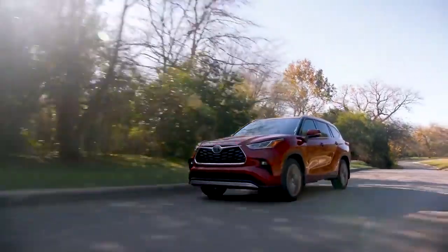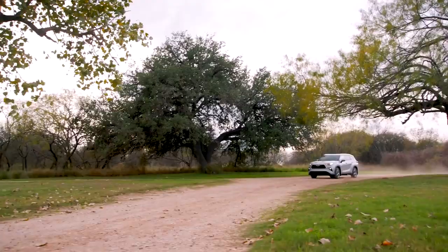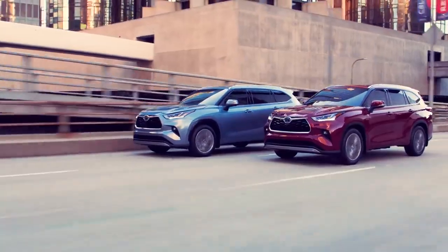Its success is thanks in no small part to its sleek fourth-generation design, which ups the ante even further with its unbeatable formula of style, performance, and premium features.